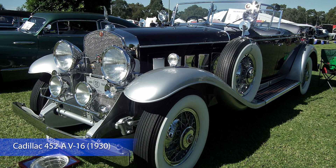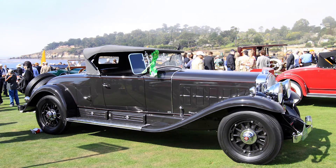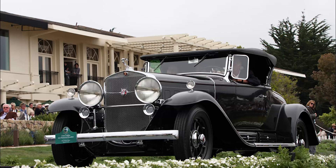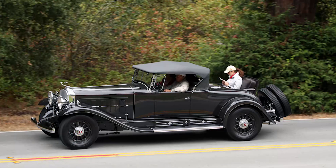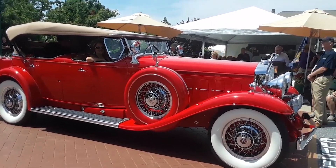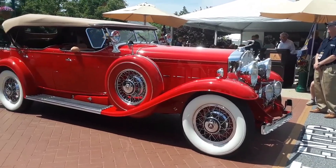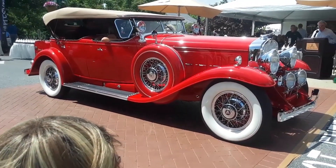Cadillac 452A V16, 1930. Cadillac astonished the world's automotive elite when it introduced a spectacular new ultra-luxury car powered by an amazing 16-cylinder engine at the 1930 New York Salon. This supersized Cadillac was clearly a General Motors response to the Duesenberg. Back in the 1930s, Cadillac was considered the standard of the world for luxurious cars. The installation of the V16 engine made the Cadillac 452A extraordinarily smooth and powerful — silent enough for chauffeurs to check the gauges to make sure the car was running.